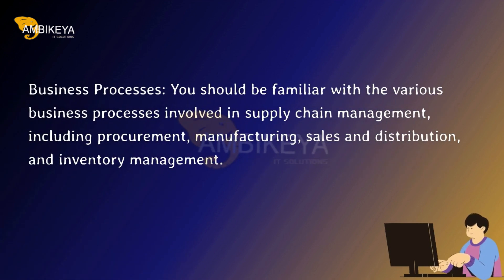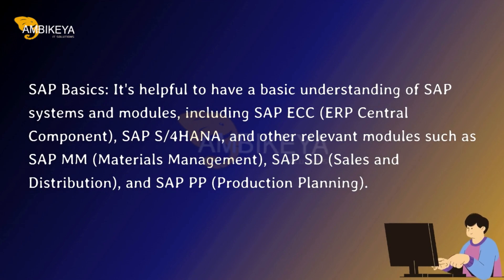Business processes. You should be familiar with the various business processes involved in supply chain management, including procurement, manufacturing, sales and distribution, and inventory management.